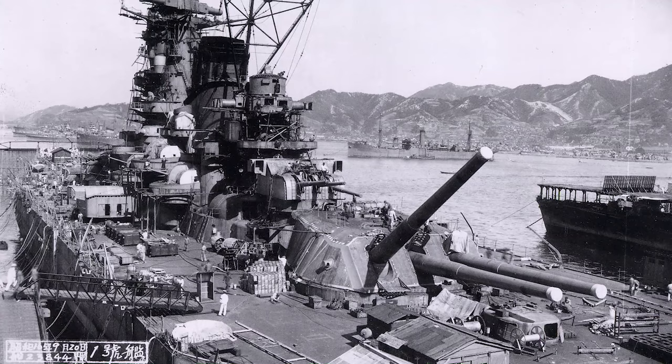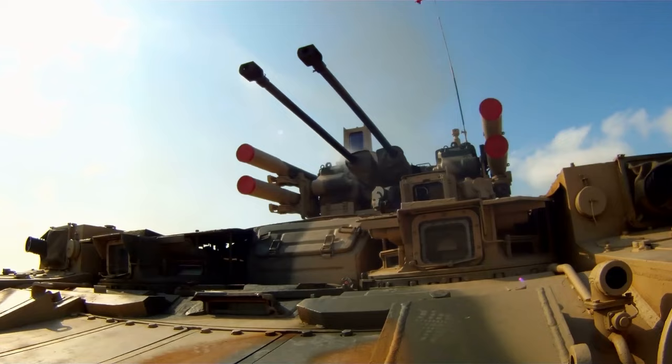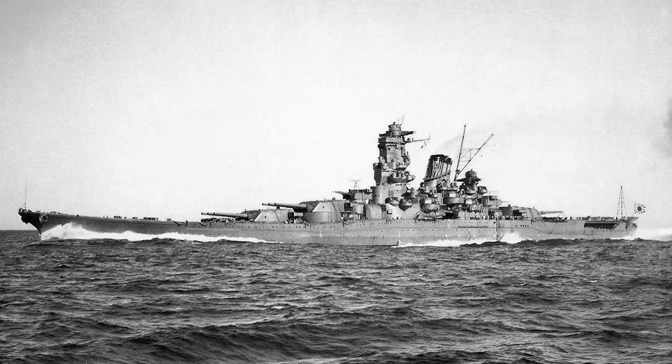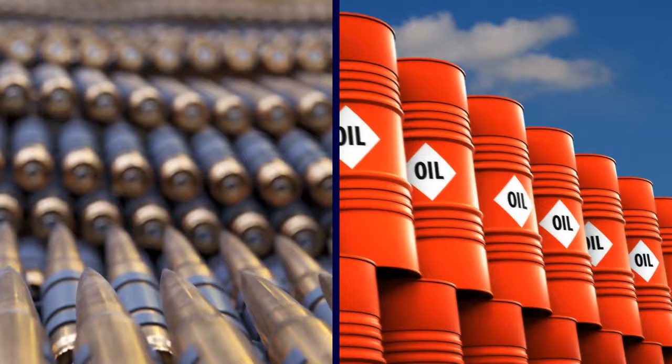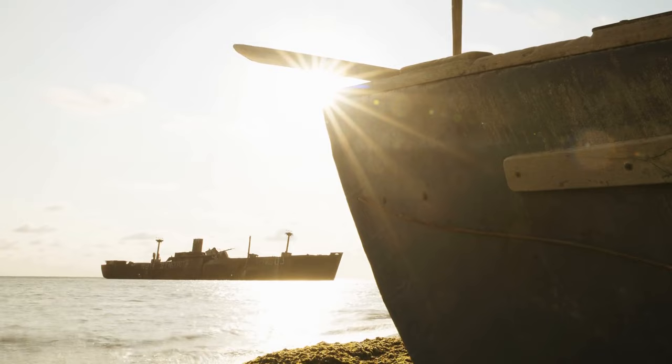Known as the Type 94 naval gun, each weapon was more than 69 feet long and weighed over 147 tons. They were capable of firing explosive and armor-piercing shells up to 26 miles. However, even though the Yamato was an extremely impressive ship, it fell short in some ways. Her engines were underpowered, giving her a relatively low top speed of 31.5 miles per hour. The ship also burned a lot of fuel, and there was a lack of ammunition on board. For these reasons, the Yamato spent a year anchored at Truk Lagoon in the Central Pacific, where she didn't participate in any full-scale warfare.